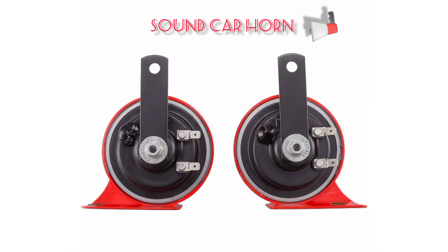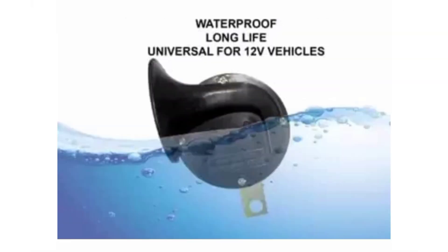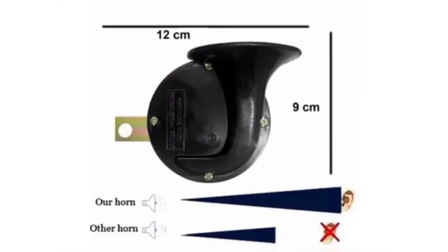Horns are mostly used in vehicles to warn other road users. When a car is in motion, as an alert system, we use the horn accessories, and we can know the other motorist's presence.